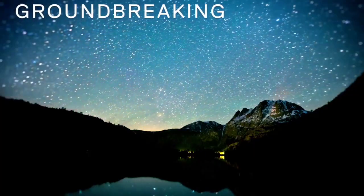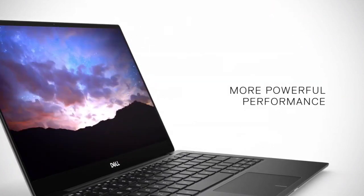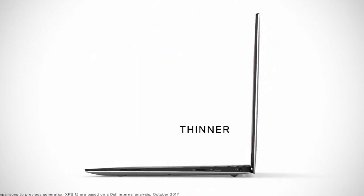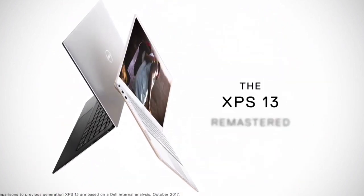So those are the best laptops for programming or coding to buy in 2021. If I missed any great laptops, please let me know in the comments. Do share this video with your friends. Thanks for watching — take care, bye-bye.